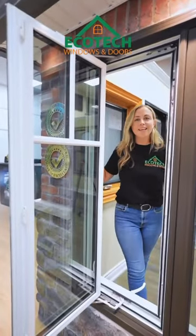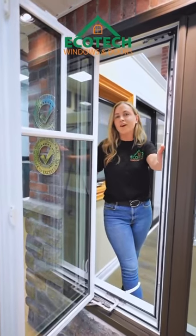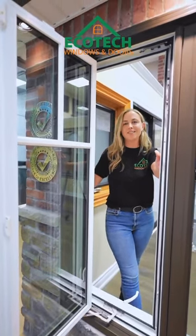These are just a few of the features that make Ecotech one of the best windows out on the market today. If you'd like to learn a little bit more, give us a call and we can set up an appointment. We look forward to seeing you soon.